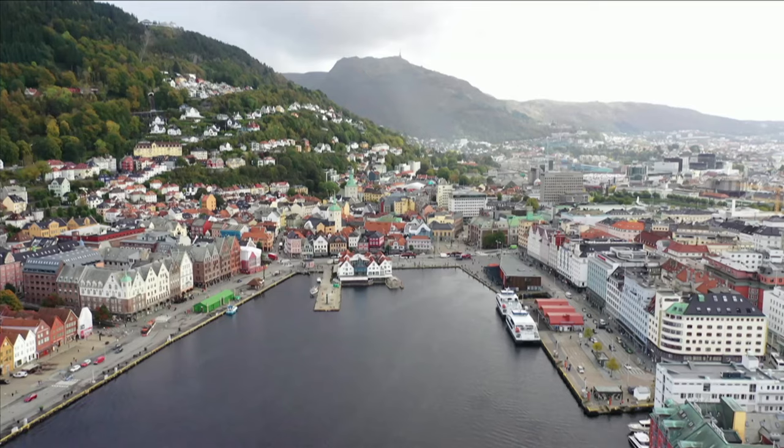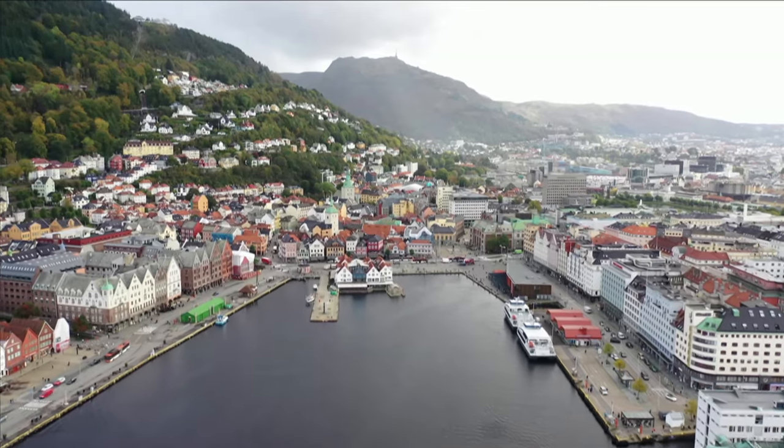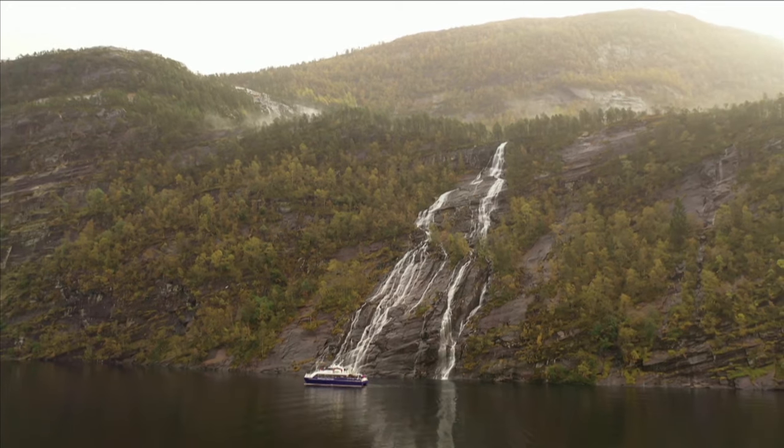Welcome to Bergen, Norway. The city is known as the heart of the fjords and is used by many tourists as a base to explore Norway's natural wonders. Today, I'm taking you with me on a stunning fjord cruise.